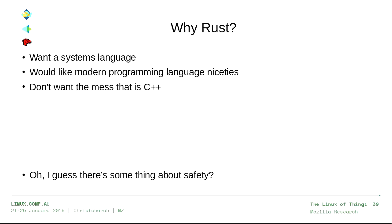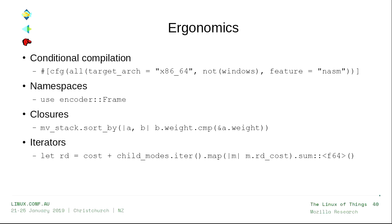Briefly: why Rust? We wanted a systems language that was nice to program in and not C++. Rust's safety against buffer overflows is genuinely nice, but that wasn't the real reason we picked it. We picked it for ergonomics: conditional compilation checking platform and available assembler is so much nicer than an ifdef mess. I have real namespaces, real closures — I can sort things in one line — and iterators, so computing 'my cost plus the cost of all my children' is one line of code. That's not one line in C.